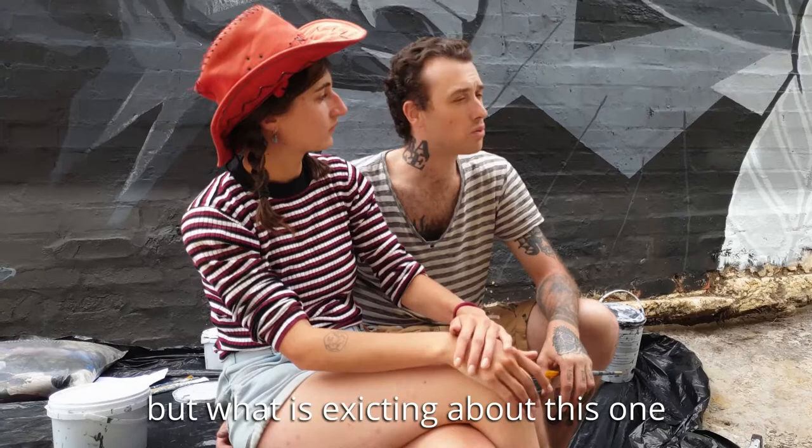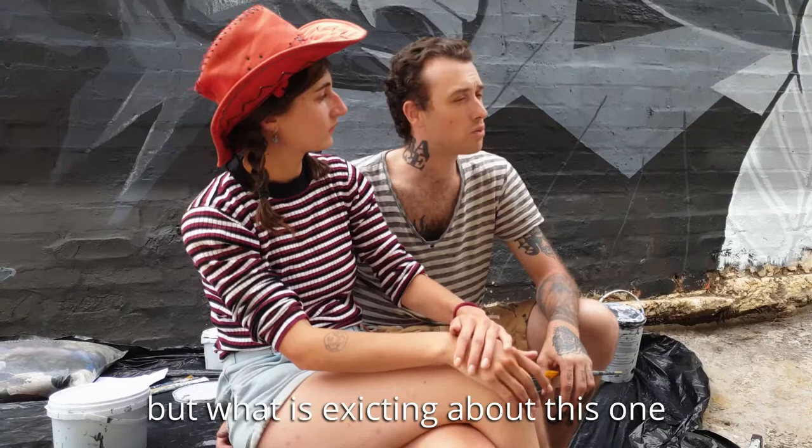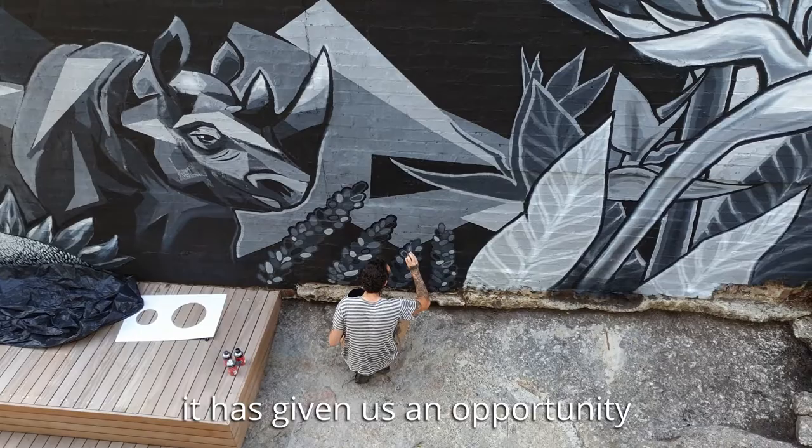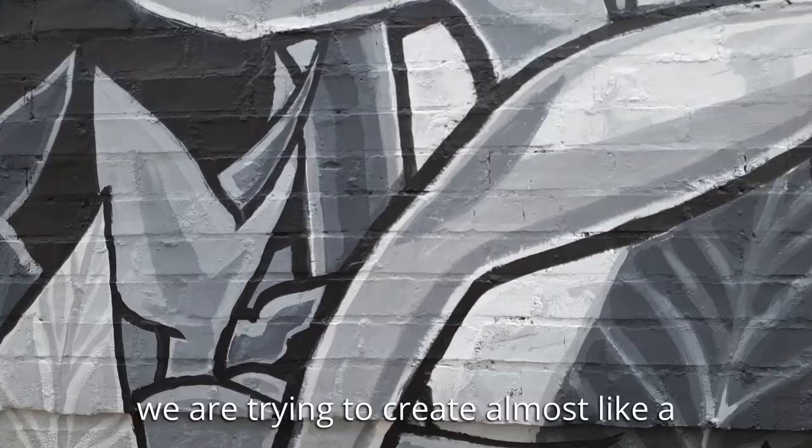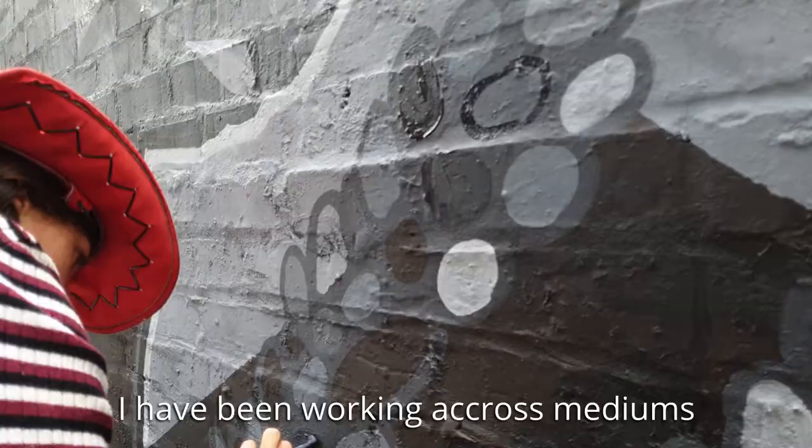I've done big murals before, but what's exciting about this one is that there are actually different levels to the wall. It's given us an opportunity to almost tell a story — so as you look at it from the left-hand side all the way to the right, we're trying to create almost like a bit of a song with the art.